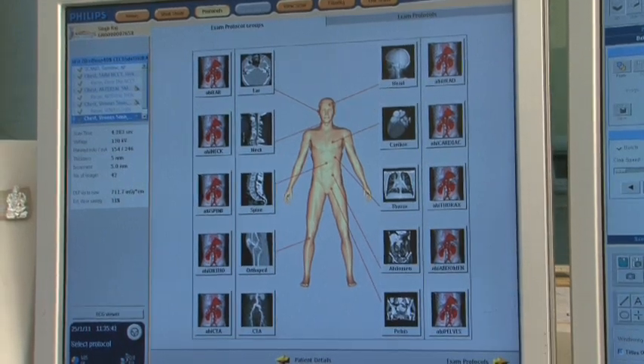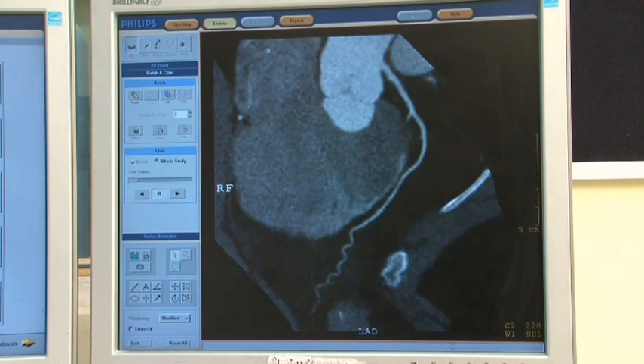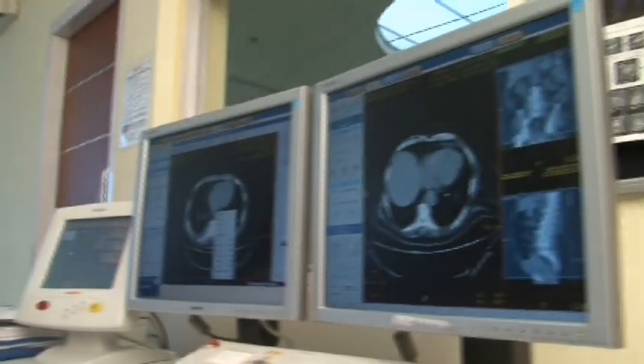We have started using iDose technology around 6 months back and we have achieved a significant dose reduction of 60 to 80 percent in all body imaging. As far as cardiac is concerned, we have achieved a level of 40 percent dose reduction in cardiac cases. Brain is around 60 percent and we are very happy with the image quality after using this module.